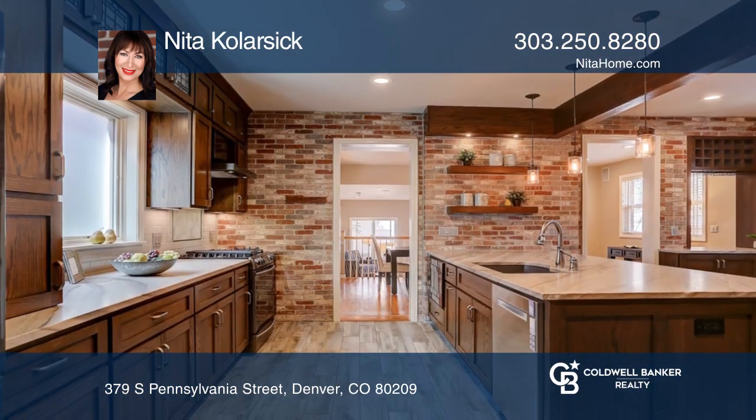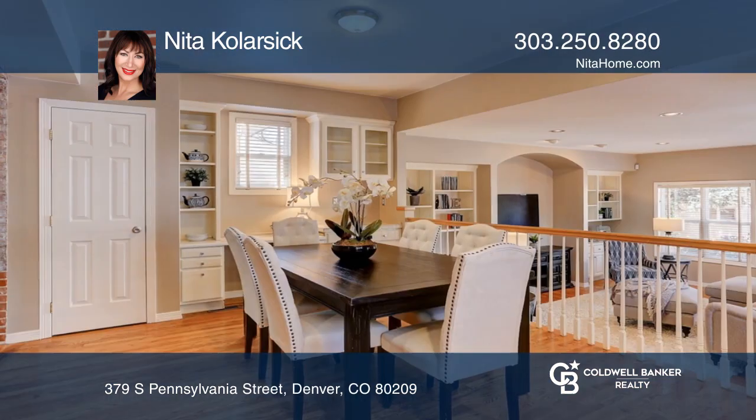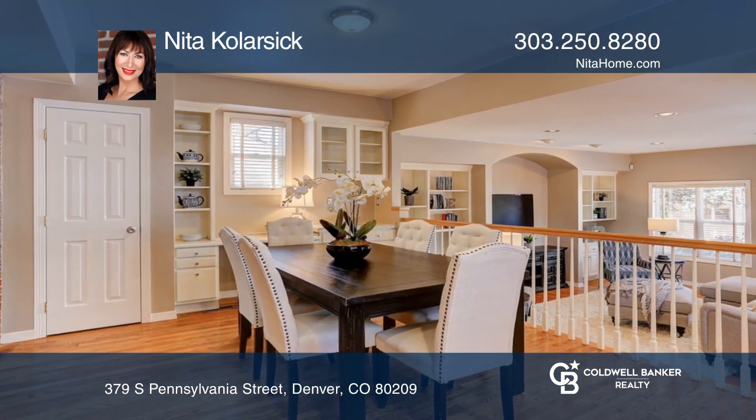The chef's kitchen with black stainless appliances and an island flows into the dining room and opens to a family room.